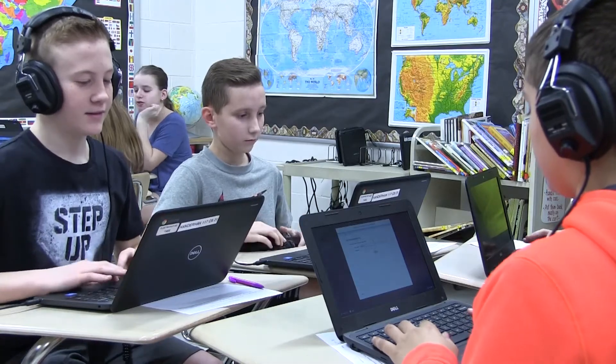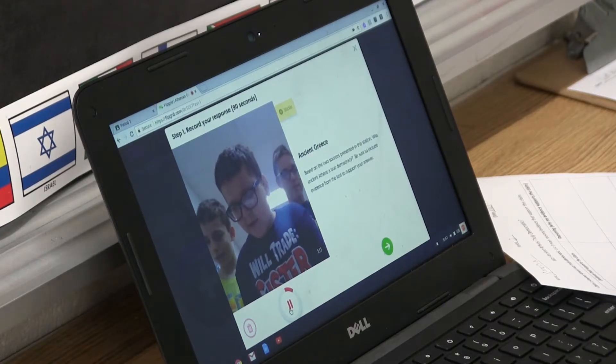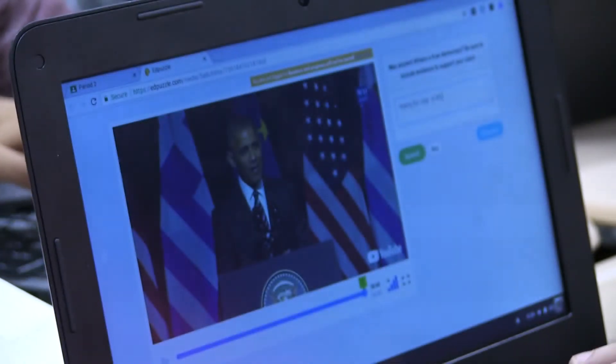Kids that were over here, I could instantly pick up where they were at because I could see what they were doing on their computer on my computer, and then when they came to me in the small group, I could differentiate instruction based upon what I saw them already do. So it's really helpful in that manner.